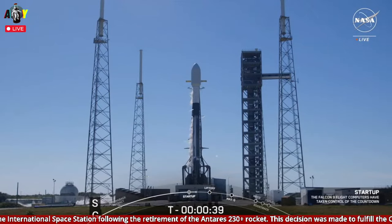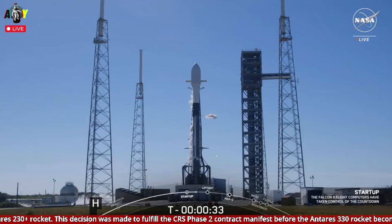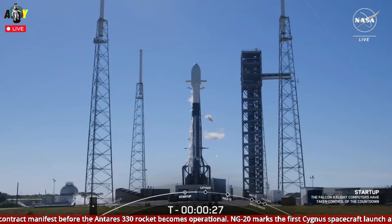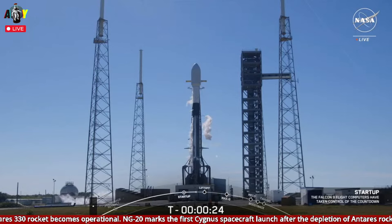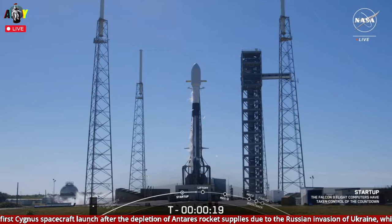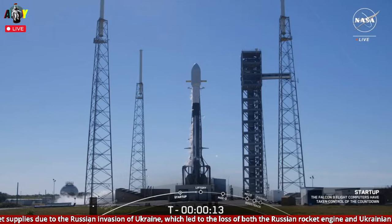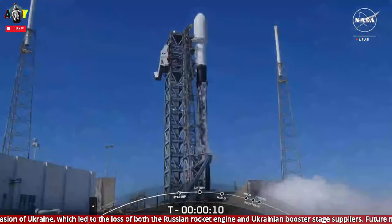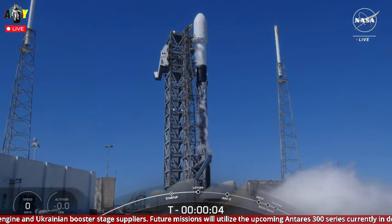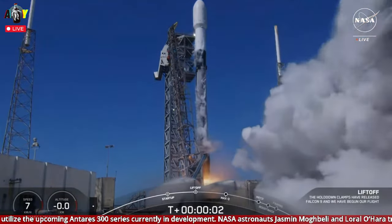T-minus 40 seconds and counting. Thirty seconds. Fifteen seconds. T-minus 10, nine, eight, seven, six, five, four, three, two, one, ignition. And the wind is on.